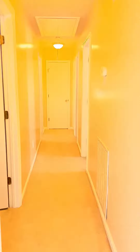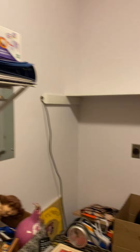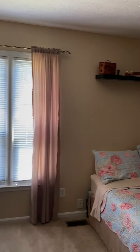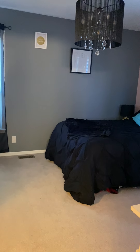Going down the hallway to the bedrooms, there is your access to your attic, another electrical panel for this side of the house. This is just a walk-in closet with storage. Your hot water heater.